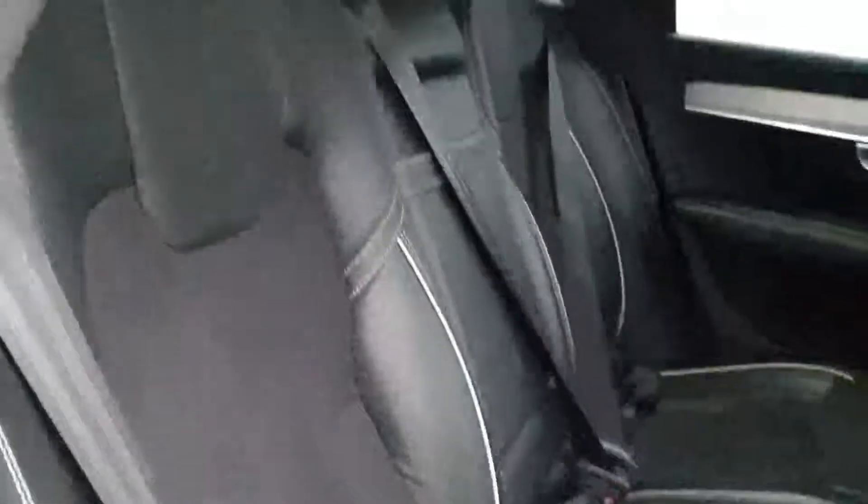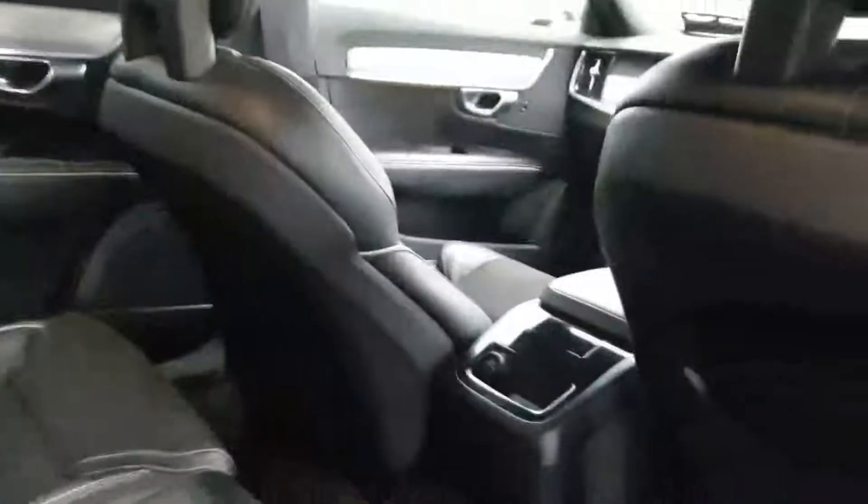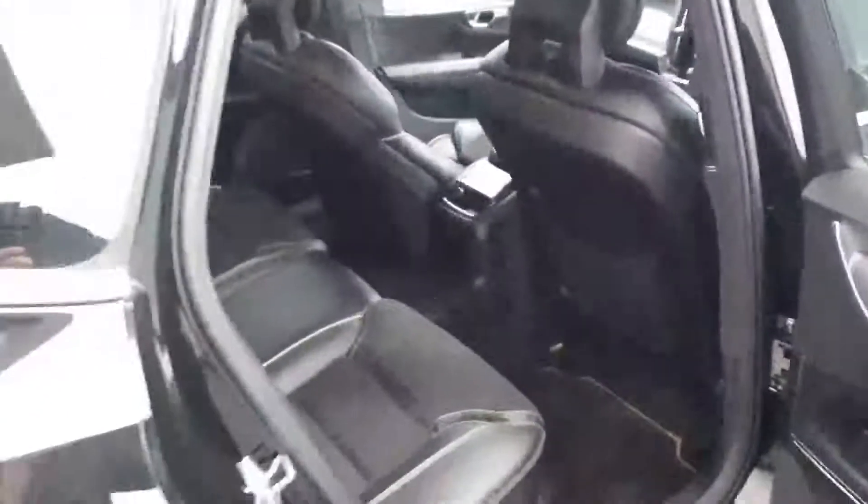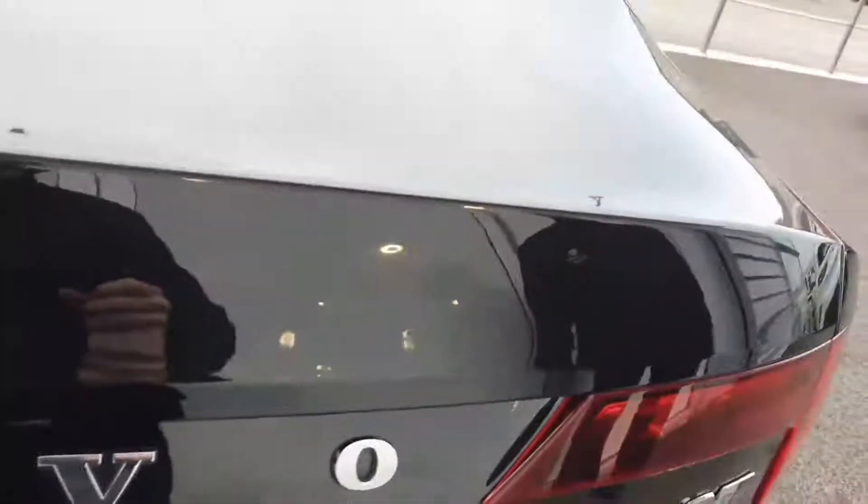Moving over to the rear of the car, we have the same half Nappa leather, half full leather. We have a 12 volt power socket and storage components in the rear. And heading to the boot, we have an automatic tailgate.